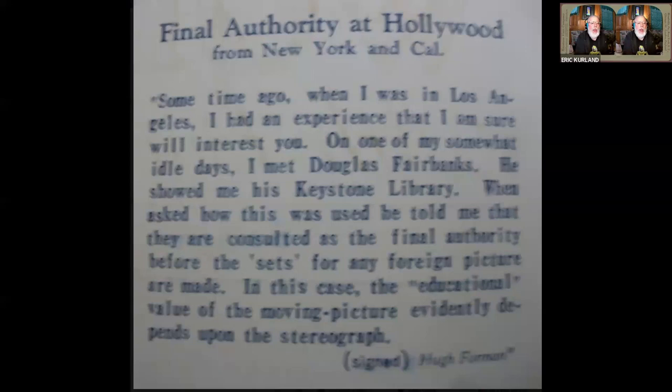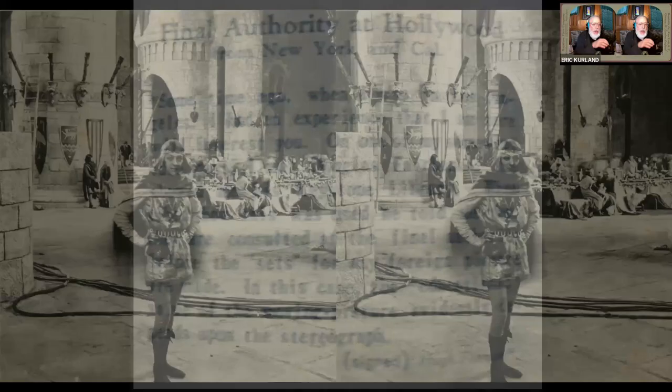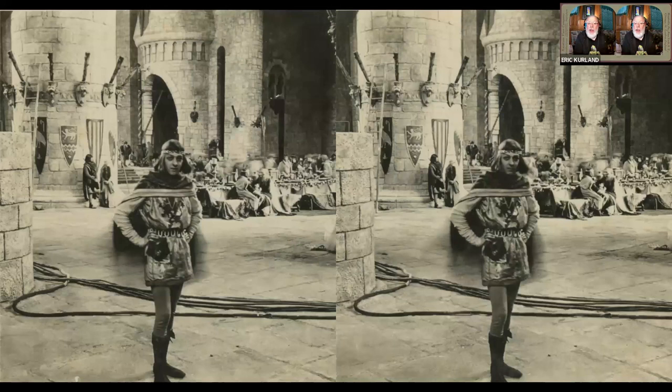And when I visited the Johnson Shaw Museum, the Keystone Museum in Pennsylvania, I actually found this little caption that talked about how Douglas Fairbanks kept a Keystone library that he actually used as reference for building sets for his foreign pictures. So he would say that the stereographs were actually the authority on what the sets should look like.